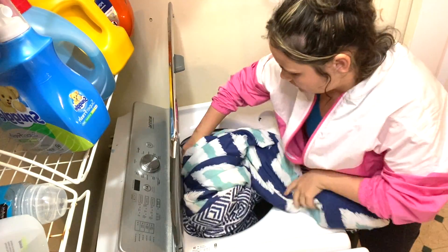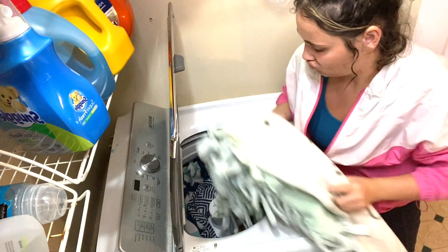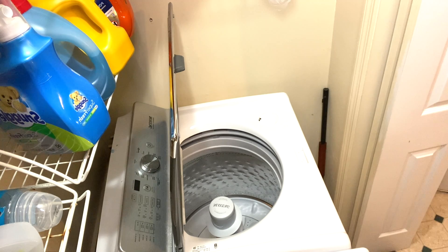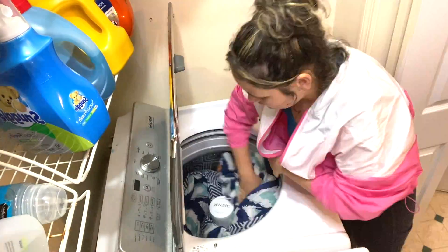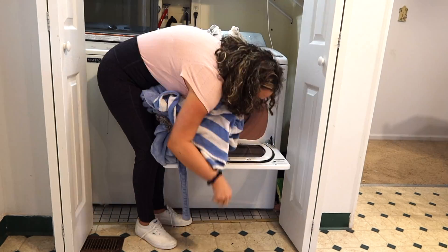What is your opinion on it? Do you think it works well? Do you not really notice a difference? I'm not really sure if I noticed a difference, but I only used the vinegar once. I do think that the baking soda made a difference in how my clothes smell.